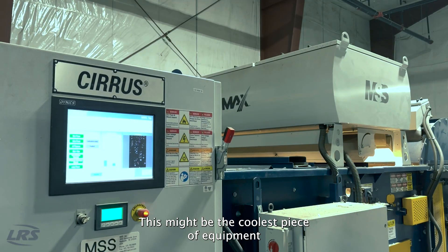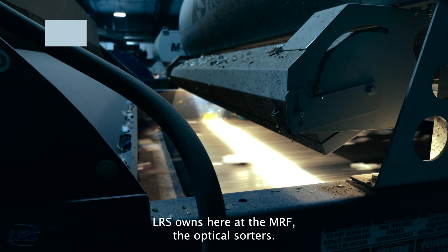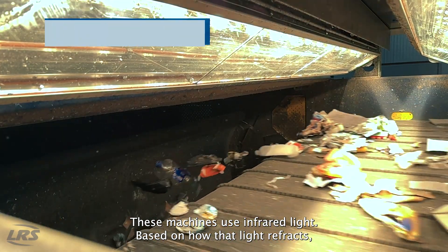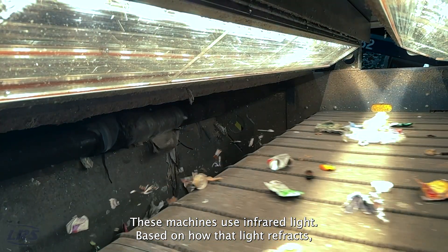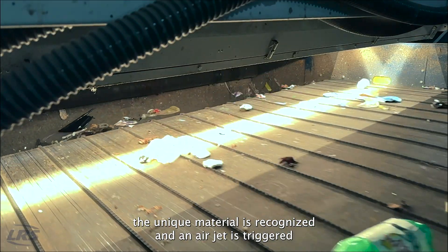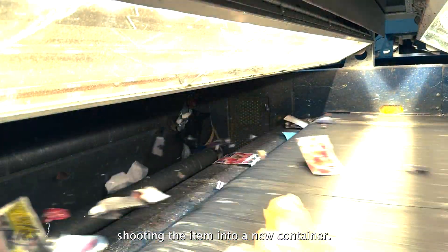This might be the coolest piece of equipment LRS owns here at the MRF — the optical sorters. These machines use infrared light. Based on how that light refracts, the unique material is recognized and an air jet is triggered, shooting the item into a new container.